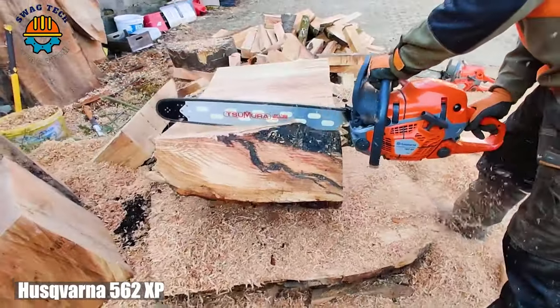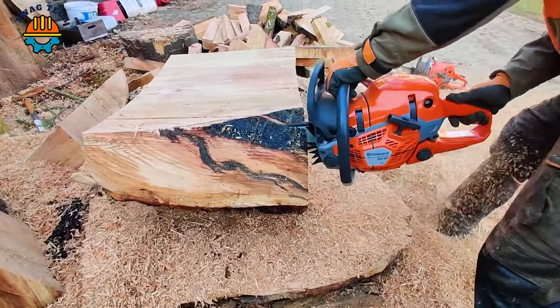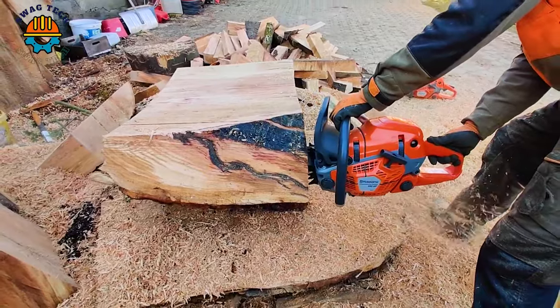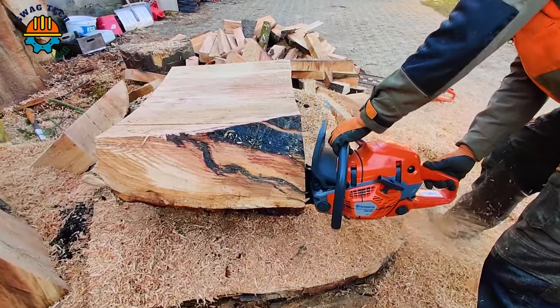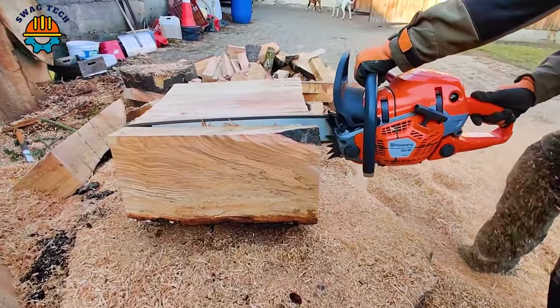The Husqvarna 562 XP Mark II is a true icon in the world of chainsaws. With a powerful 60.3cc engine, this beast is designed to tame the wilderness.